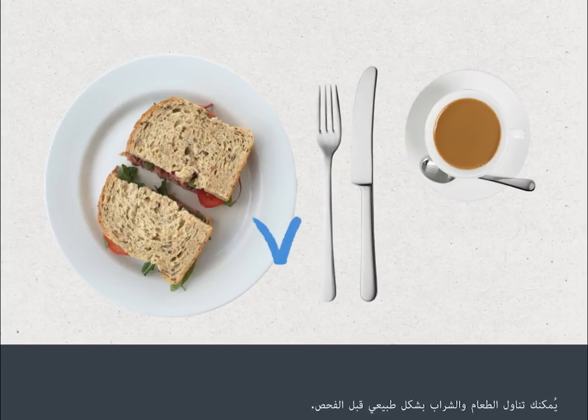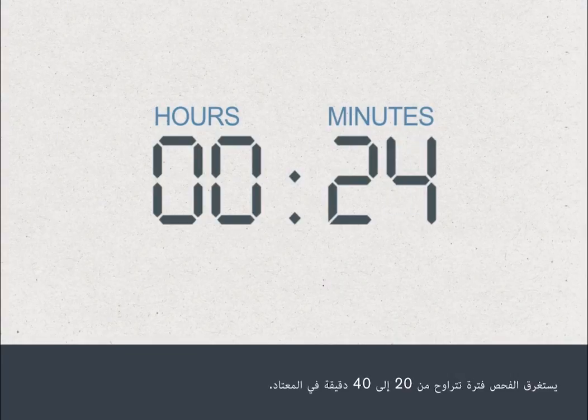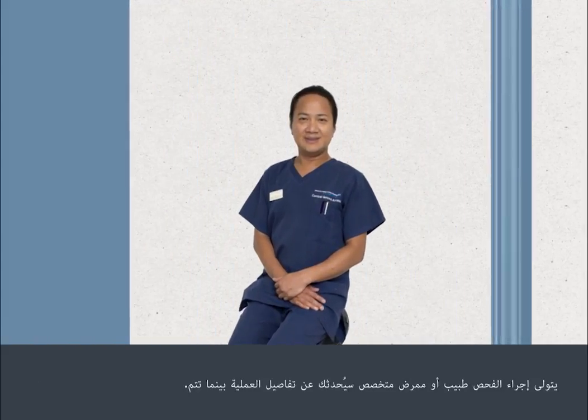You can eat and drink normally before your procedure. The test normally takes 20 to 40 minutes and is carried out by a doctor or specialist nurse who will talk you through the procedure as it happens.